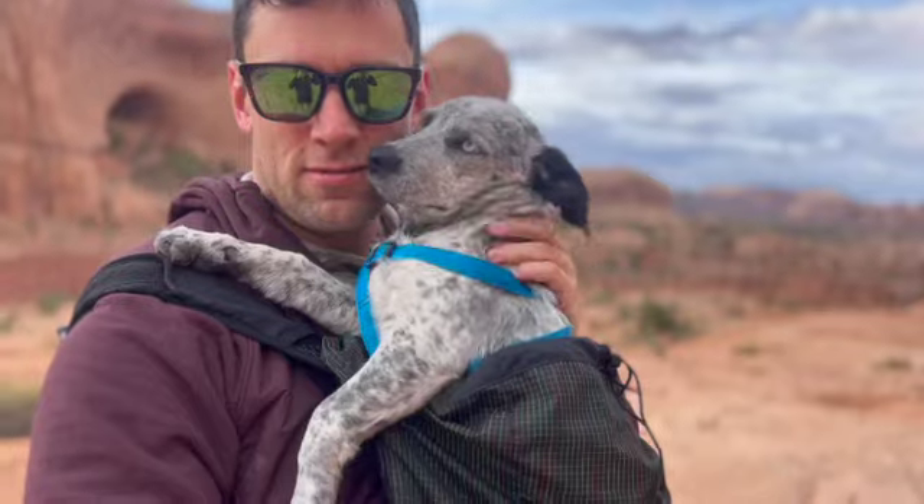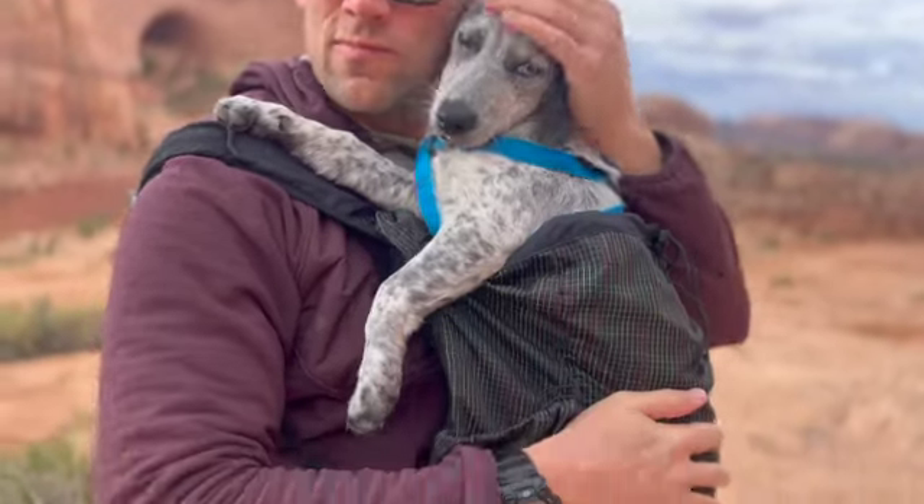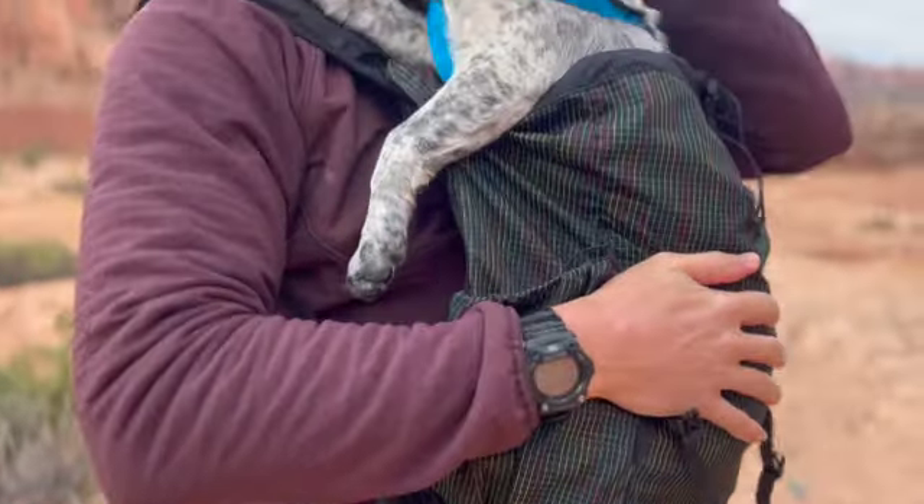We've reached a spot that's a little tricky with dogs — the rope section that goes up. I've done it with bigger dogs and they kind of just run right up and they're totally fine, but we're going to put Brewster in the backpack. All right, we got you in the backpack. You ready to go? I think you're ready.